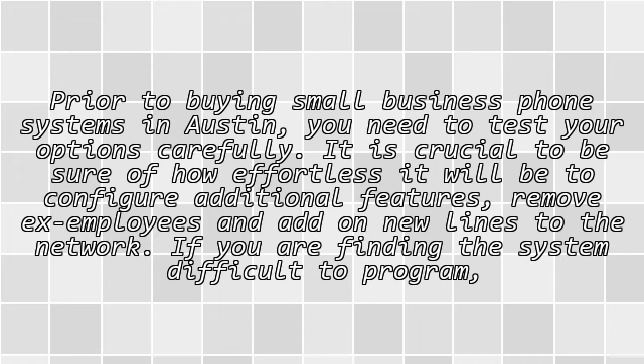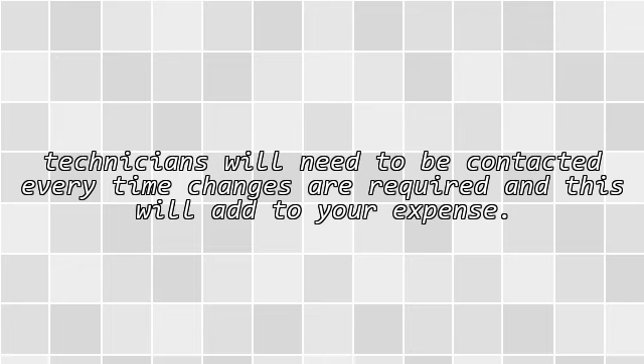Prior to buying small business phone systems in Austin, you need to test your options carefully. It is crucial to be sure of how effortless it will be to configure additional features, remove existing employees, and add new lines to the network. If you find the system difficult to program, technicians will need to be contacted every time changes are required, and this will add to your expense.